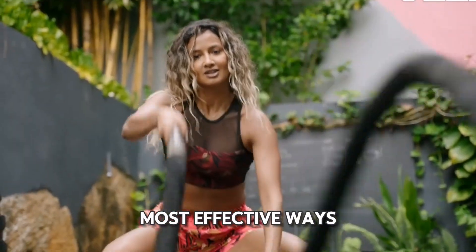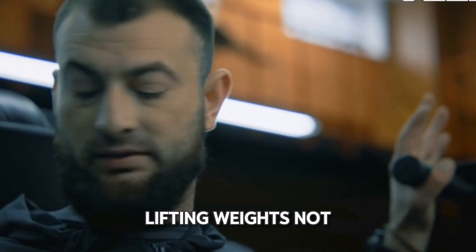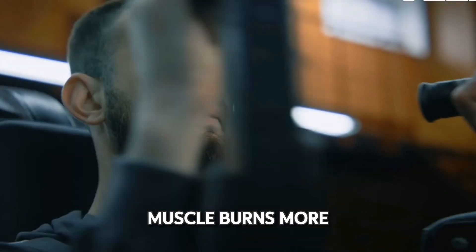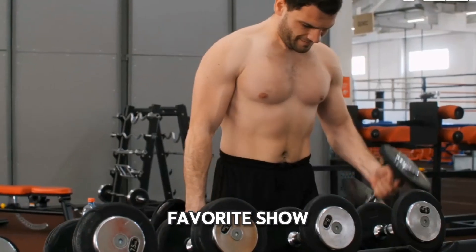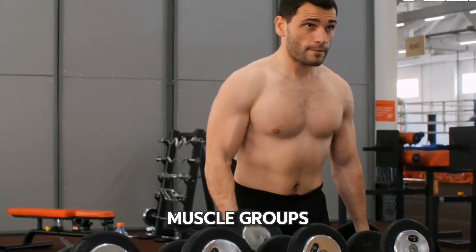One of the most effective ways to boost your metabolism is through strength training. Lifting weights not only builds muscle, but also increases your resting metabolic rate. Muscle burns more calories than fat, even when you're binge-watching your favorite show. Aim for at least two days a week of strength training, targeting all major muscle groups.